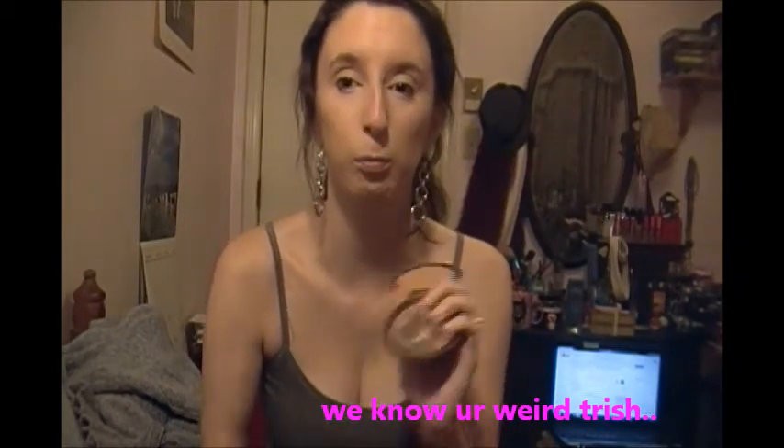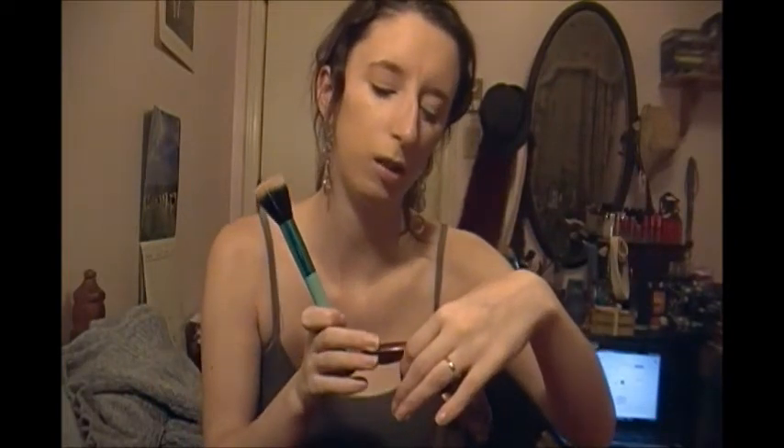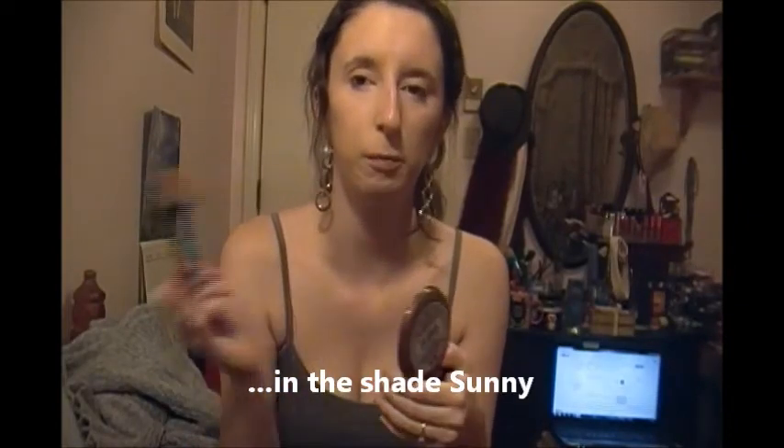The next thing I'm going to do is bronzer. This is my NYC Smooth Skin Bronzing Face Powder. I'm going to take a little bit and just bronze up the face. I won't do a whole lot as far as contouring — I might do that every once in a while, but I've already got a slim face, so just bring it down just a little bit.